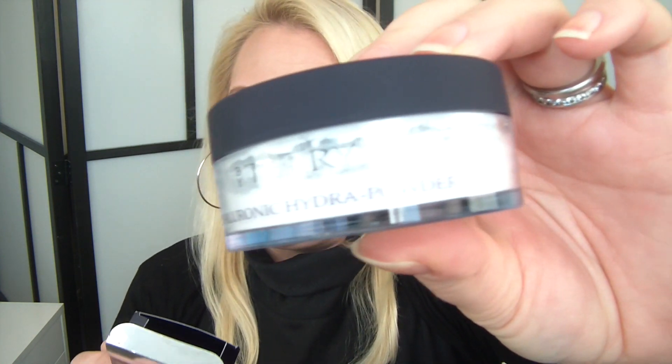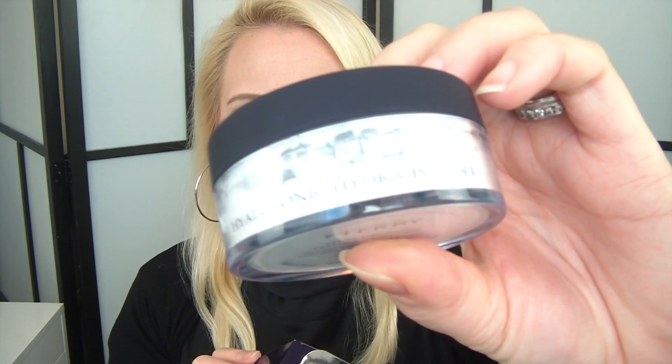Another repurchase is the Biteri Hyaluronic Hydra Powder. Spacing K had a five pound voucher they sent by email, so I thought it was time to pick up a new one. It is my favorite favorite setting powder — I've done a whole video about it which I'll link below if you want to hear more.